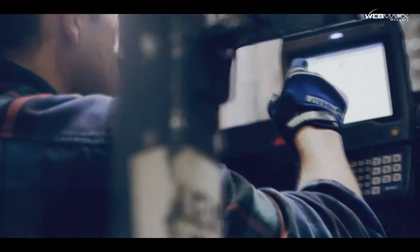Easily seen, within reach, but never in the way. That's Thor CV31.